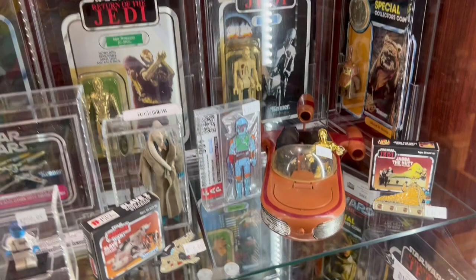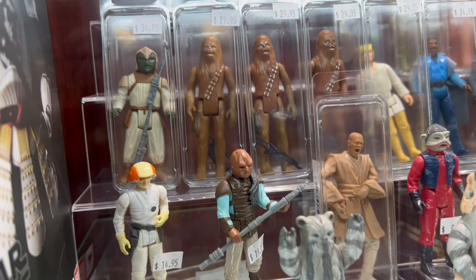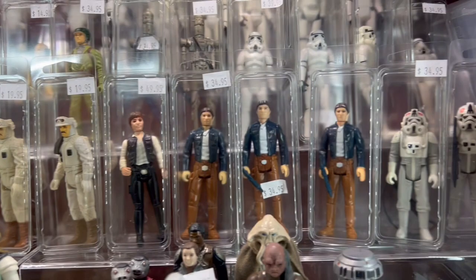We've got some great Star Wars items in here today — a really nice collection of action figures. Some are at really decent prices. He's got a prototype Mace Windu in there — a modern Mace Windu prototype, pretty cool to see. A lot of really cool figures in here. Always a nice selection of Star Wars figures at Bits and Buttons.